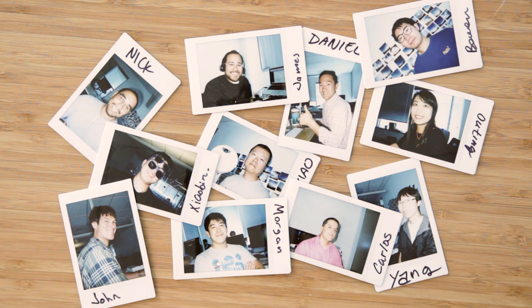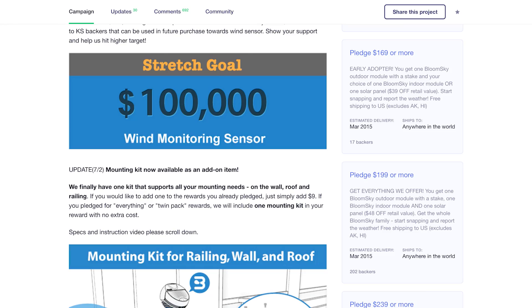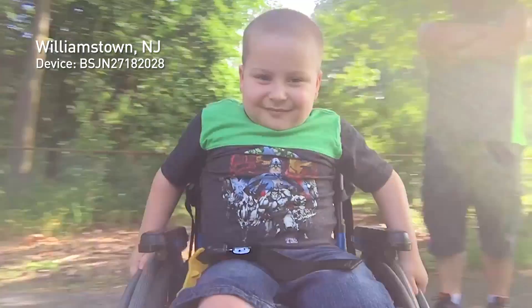Two years ago, we came to you, asking you to help build the next-generation weather community. Thanks to your incredible support on Kickstarter in 2014, our community is now over 100,000 users and growing.